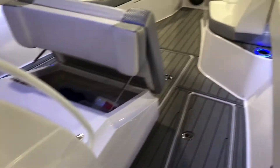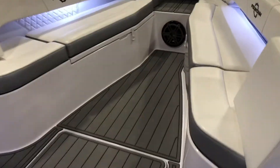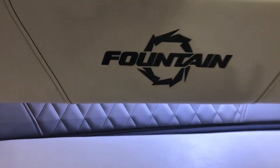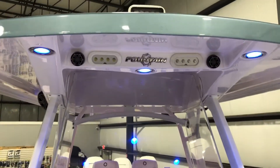Everything on the boat works as it should. The diamond-stitched upholstery is just an upgrade, and the boat is logoed throughout. It's just a really beautiful package — we think you'll love it. Give us a call or stop by and come see this beautiful boat.